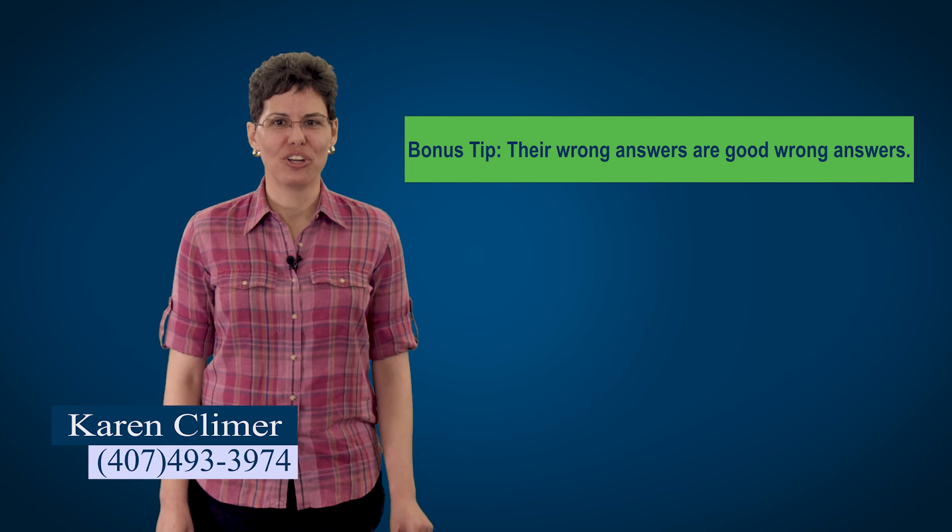I promised you 10 tips, but here's one more that's actually more of a warning: the state's wrong answers are good wrong answers. This test is written by professional test writers — people who spend their days coming up with test questions. These questions don't have one right answer and three random numbers; they have one right answer and three answers derived using very common mistakes. This is why you need to know the formulas, this is why you need to check your work, and this is why you can't let your guard down for one minute.